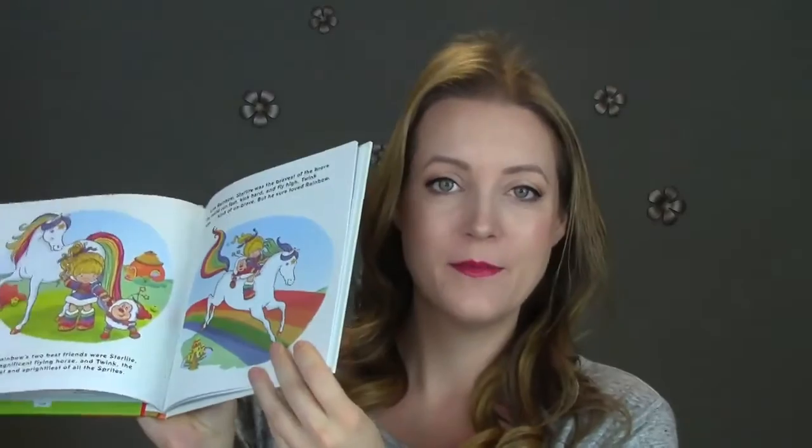Kayla's actually been trying to read it herself, which is good. She can read about 50 percent — there are definitely some words that we have to help her through, but all the basic words she's getting really good at reading, so it's really awesome to see. But that's the Rainbow Brite book.